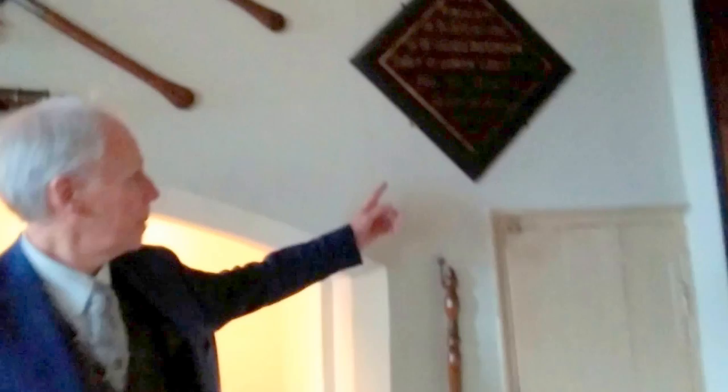This object behind me, which is mounted on the wall, is called a hatchment. It was something that was hung outside the main gates of the house when somebody inside died, to let passersby know that there'd been a bereavement in the house.